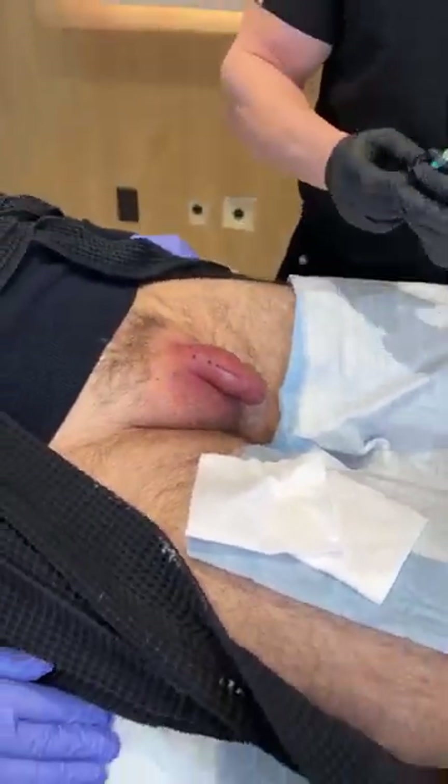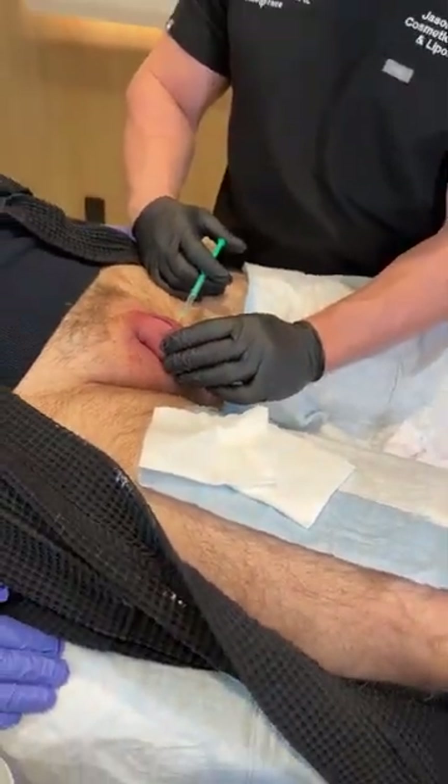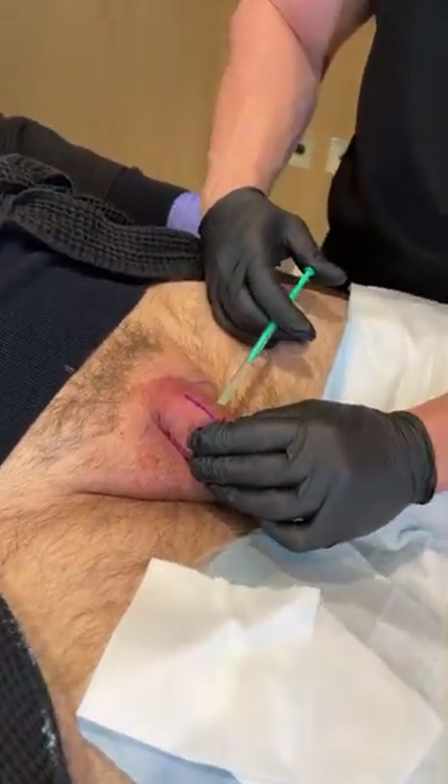Can you get your FUPA removed and do this at the same time? Yes, I do that all the time — sometimes we even do mini tucks at the same time as this because it improves the whole area. Now we're going to do Botox directly into the penis. This goes into a different area — this is into the corpus area.